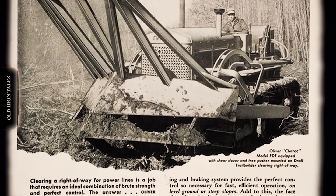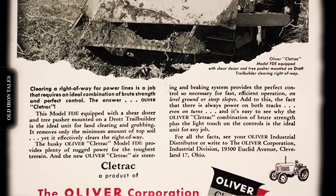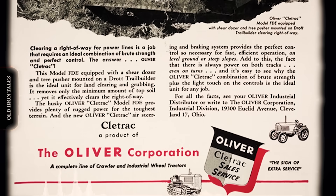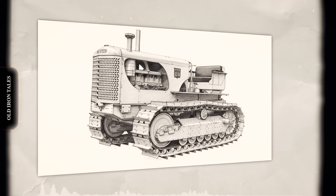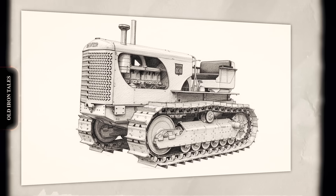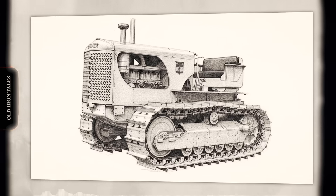The OC18 measured 14 feet long, stood nearly 7 feet tall, and stretched over 8 feet wide. Power came from a Hercules diesel engine, a six-cylinder inline unit displacing 14.7 liters, which naturally aspirated produced 161 horsepower. That engine connected to a four-forward, two-reverse speed manual transmission through a 15-inch double-plate over-center clutch, with a top speed of 5.5 miles per hour. The undercarriage featured 78-inch gauge tracks with 35 section links. Six bottom rollers and two carrier rollers per side supported the machine, while standard 26-inch single grouser shoes provided traction. True to its Cleetrack heritage, the track frames were isolated from the final drives through the dead-shaft mounting system. Combined with multi-leaf equalizer springs, this allowed the tracks to oscillate plus or minus 13 inches over rough terrain.